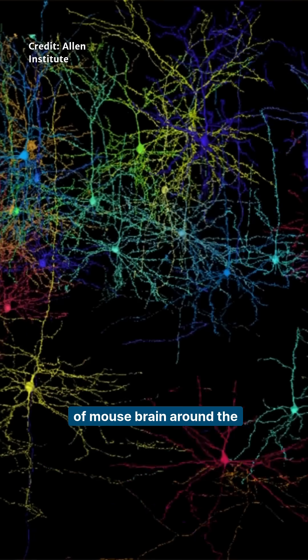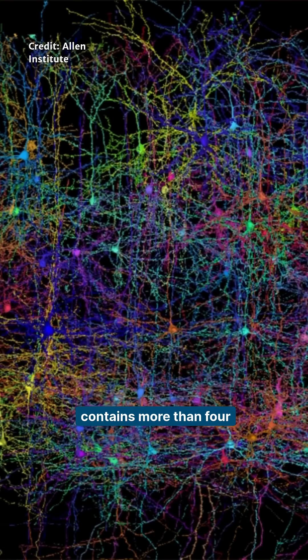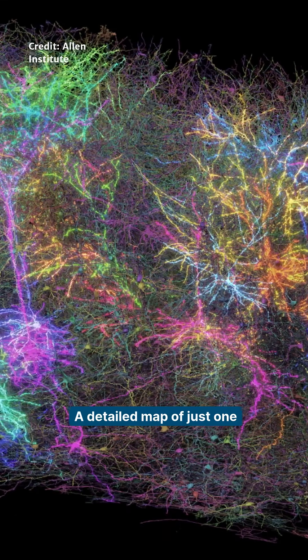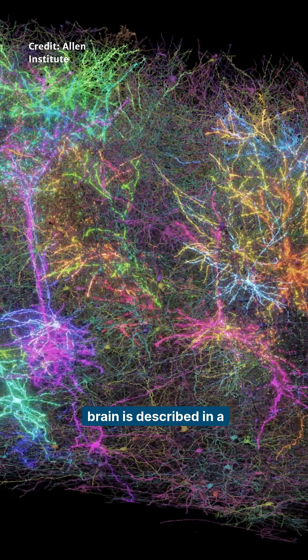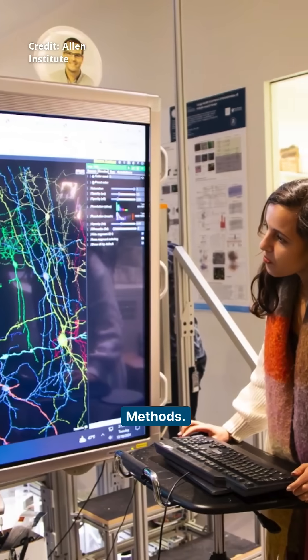Did you know that a sample of mouse brain around the size of a chia seed contains more than four kilometers of neural wiring? A detailed map of just one cubic millimeter of mouse brain is described in a group of papers from the Microns Project, published in Nature and Nature Methods.